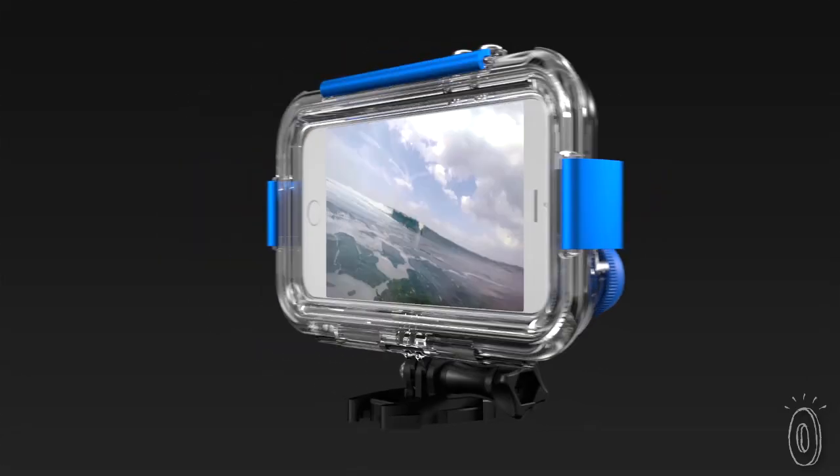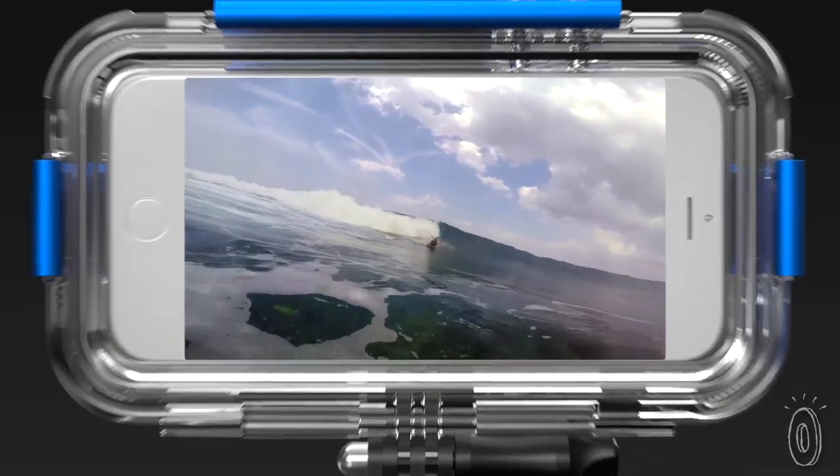If you're underwater or you have gloves on and you can't access the touch screen, you can still get full video functionality with just the volume buttons on your phone. From under the sea to a snowy mountaintop, this case makes shooting photos and videos easy without slowing your adventure down.